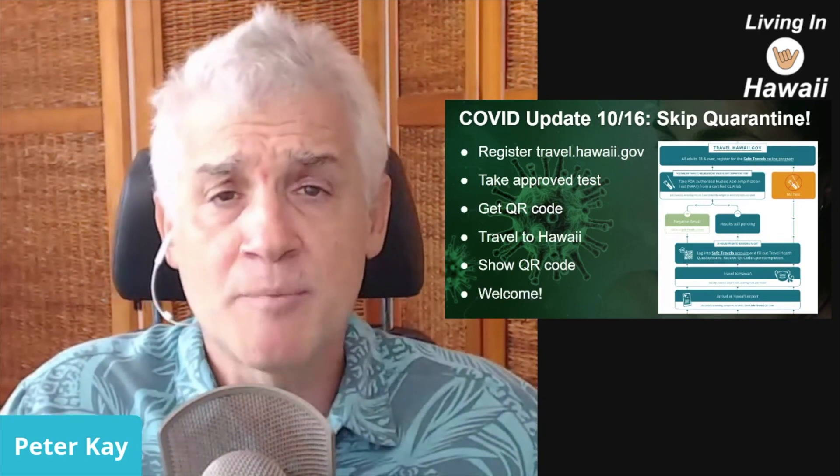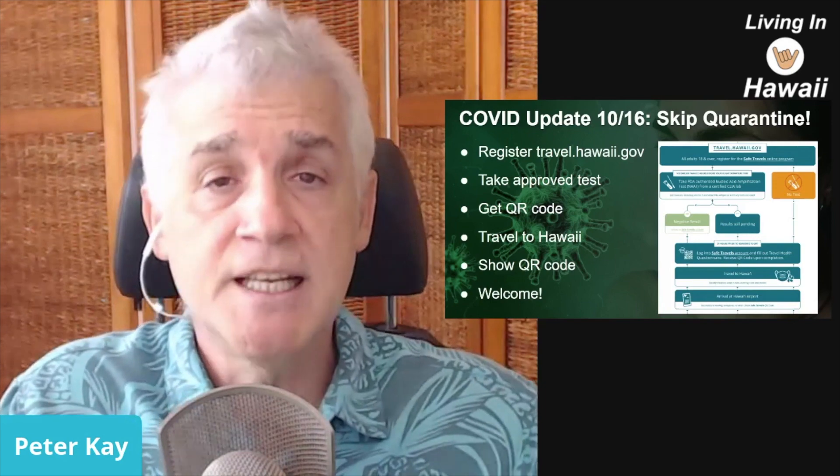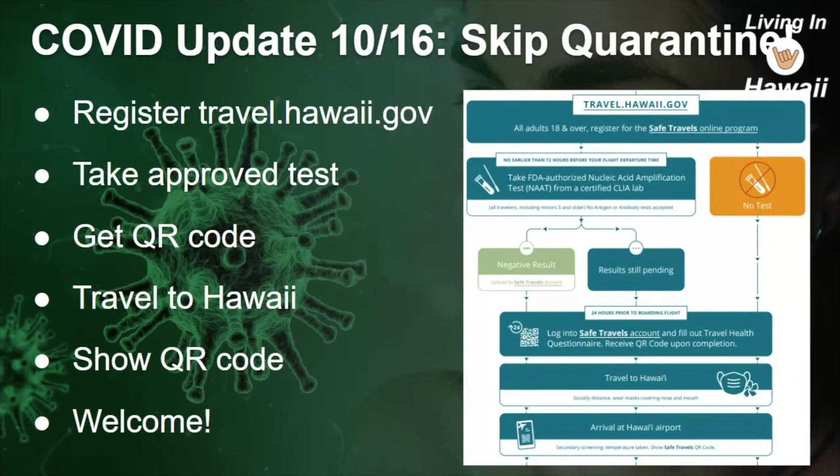This is all about how to legally skip quarantine. The way it fundamentally works: there are a couple of steps. You register at travel.hawaii.gov, you take an approved test which generates a QR code, you use that QR code when you get to Hawaii, you show it, and then you're allowed in. That's the quick overview — let's go into some of those details.